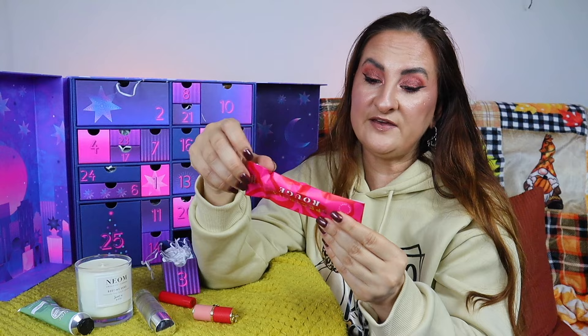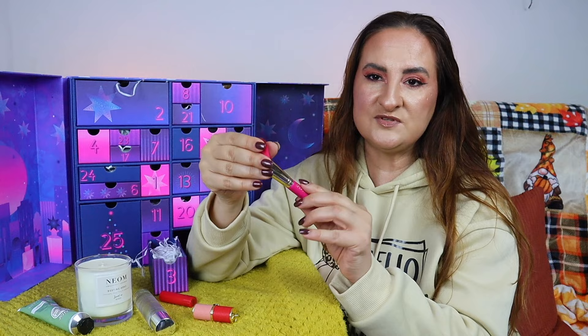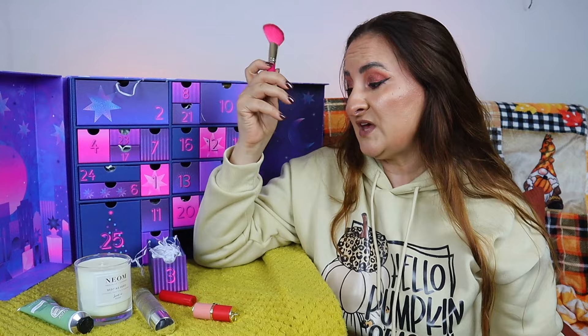Day three: this says Spectrum Rouge, and it's an A05 mini angled cheek brush. It's a little shorter than a regular brush, which actually makes it great for traveling. It's really cute and useful — I use an angled brush like this for my blush and bronzer.